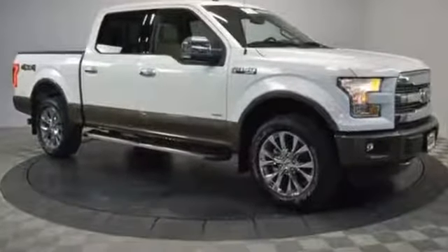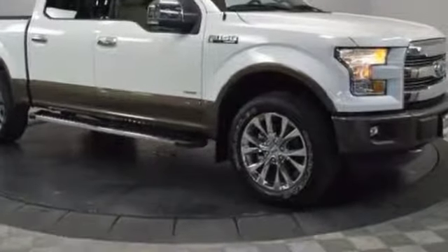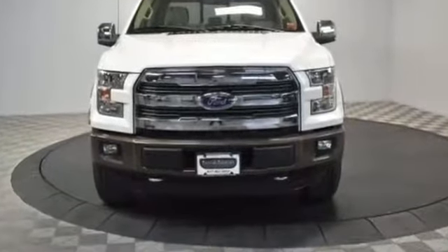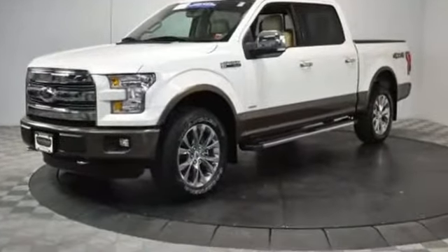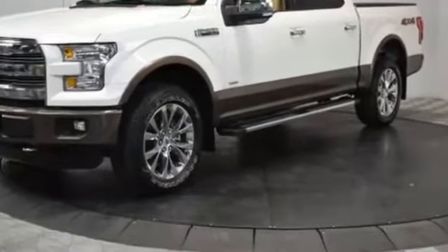2016 Ford F-150 with less than 19,000 miles on the odometer. This pickup truck offers two full rows of seating for premium comfort. It's full of phenomenal features that any driver would appreciate, such as backup camera, navigation, side view mirrors with turn signals.